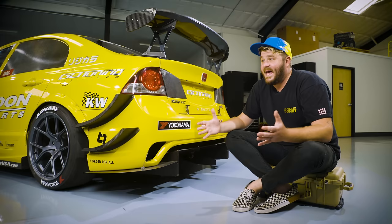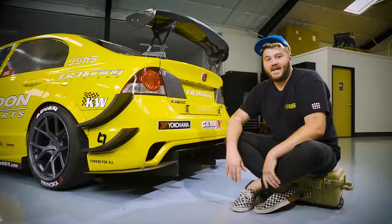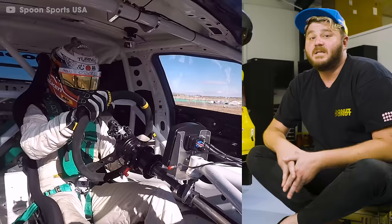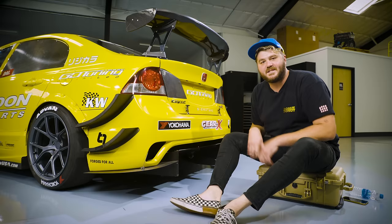None of this stuff is that complicated or expensive. When asked how they knew to do all this, Aaron said it's basically stuff everybody knows. Spoon's formula worked, and their changes shaved three seconds off the car's original lap time. But as crazy as all this aero is, it is by no means the craziest thing about this car.